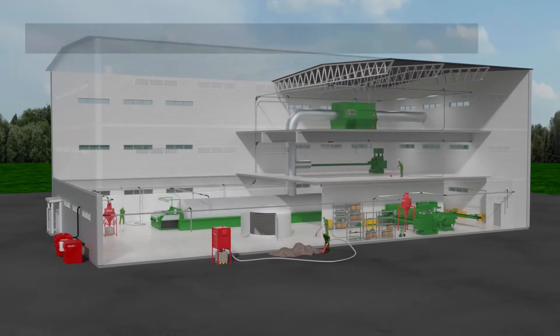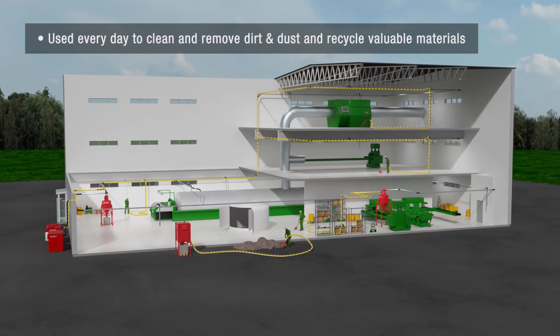Dysab vacuum systems are used every day to clean plant sites, remove dust and hazardous particulates, recycle spillages, and transport and recycle valuable materials.